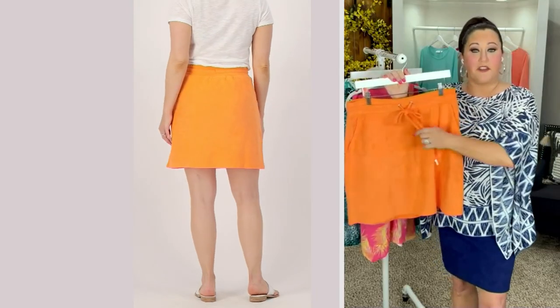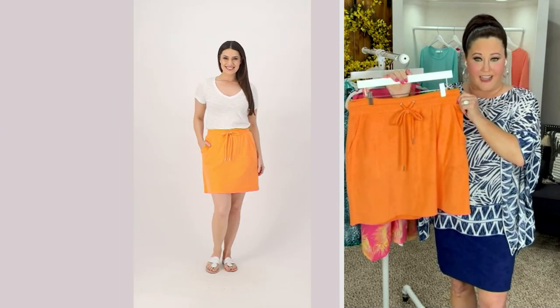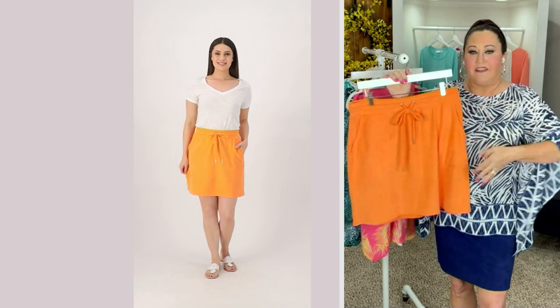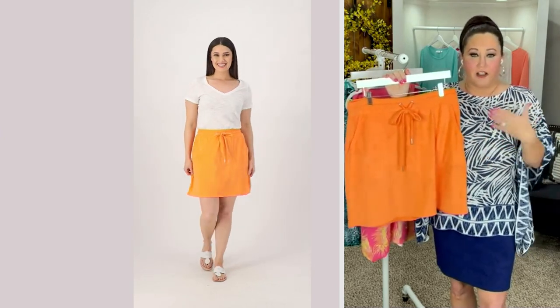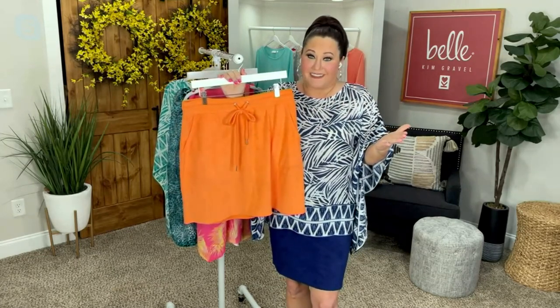We did the drawstring too, and that's different for a skirt — how often do we see a drawstring on a skirt? We gave you the little drawstring so you can maneuver how you're feeling that day. I love how she styled it with a t-shirt tucked in, and I love the coverage look we have on — it's a versatile skirt.